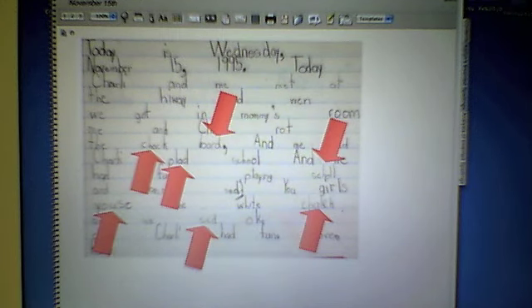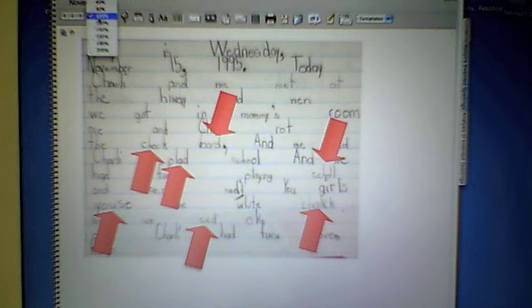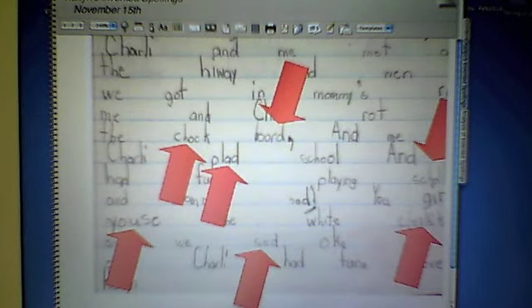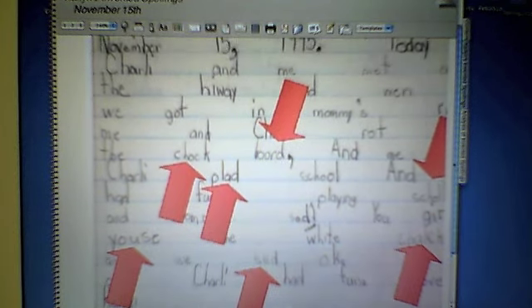The invented spellings that crop up here are interesting. There's one where 'school' is spelled correctly one way and incorrectly another. I'm particularly interested in her use of 'played' — she's resorting to a letter name strategy based on the sounds she hears, treating the A as a long A. Our adult eye tells us that's actually a short vowel pattern. Down here, she knows the sight word 'use' but is overgeneralizing it. And the word 'said' should be a sight word we work on.